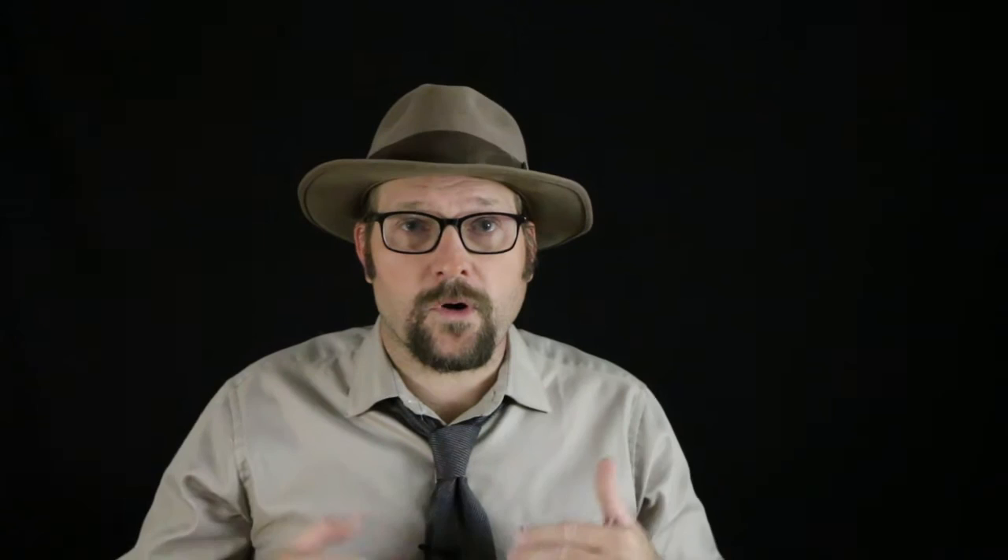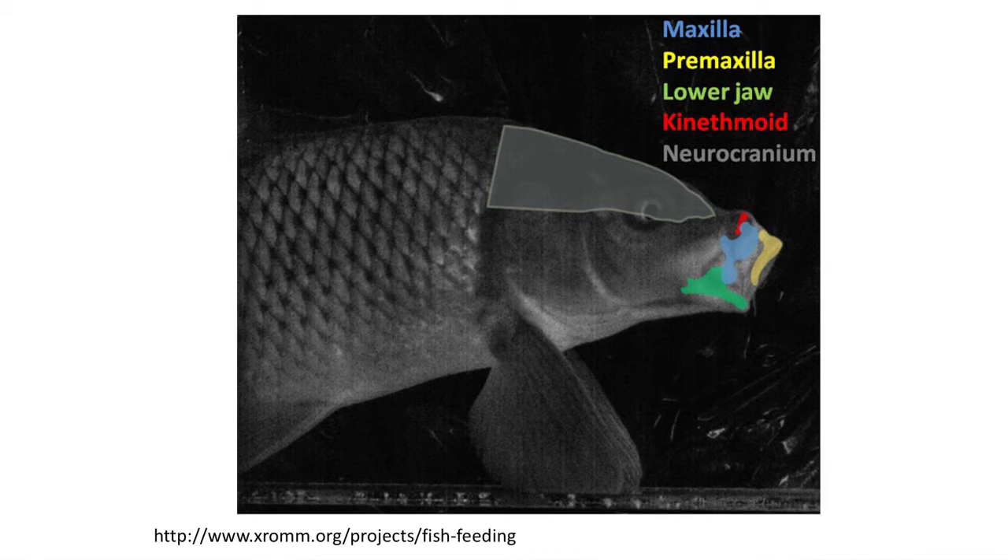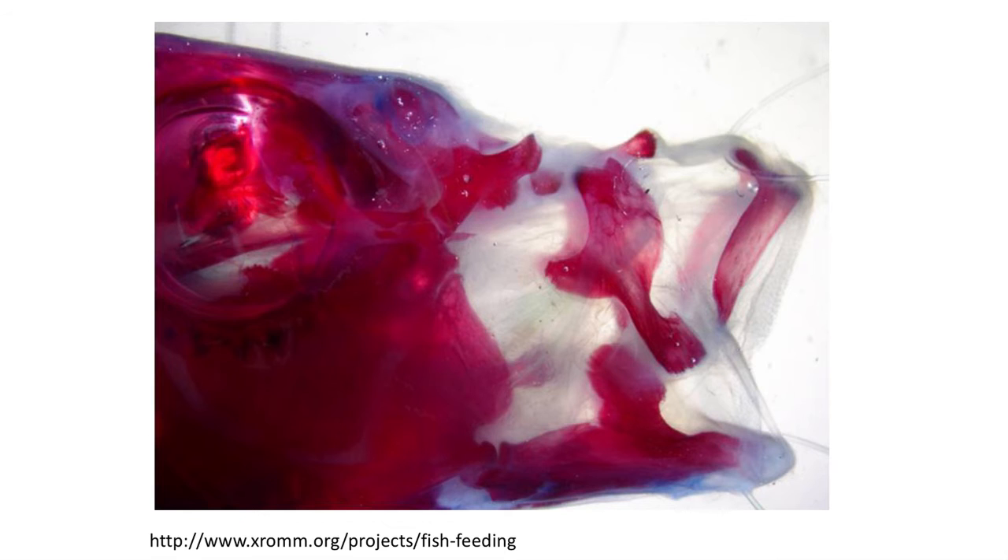Several new bones are also added in more advanced forms, such as the kinethmoid, and these anterior skull bones are very mobile — they are not fused to the rest of the skull. In fossils, they often dislocate. We can see how during the opening of the mouth these bones are not tightly joined, but are separated by skin, tendons, and muscles that serve to open the mouth into this large basket or net.